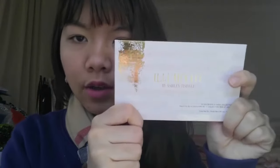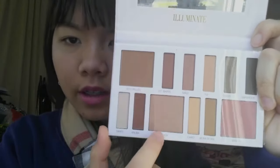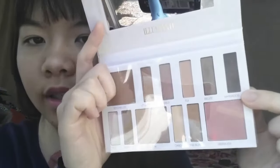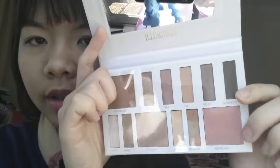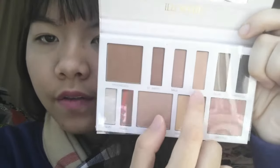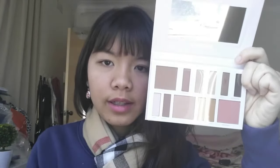The last palette I got is the Illuminate by Ashley Tisdale Beach Goddess palette. It has a bronzer and quite a lot of highlight. There's also a really dark shade — I'm not sure what to use it for. I love everything about it; I really like the Fiji highlight. All the shades aren't super pigmented, but that's actually a good thing because I like a more natural finish.